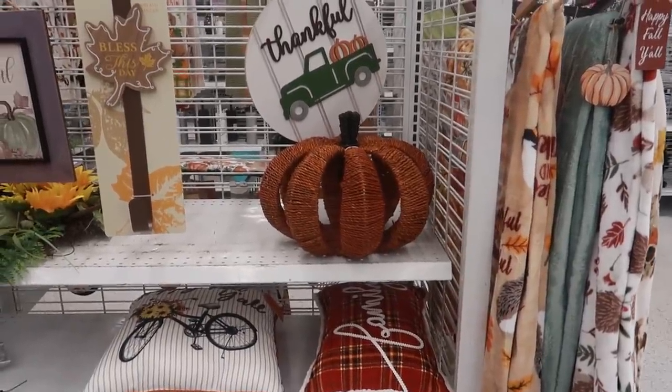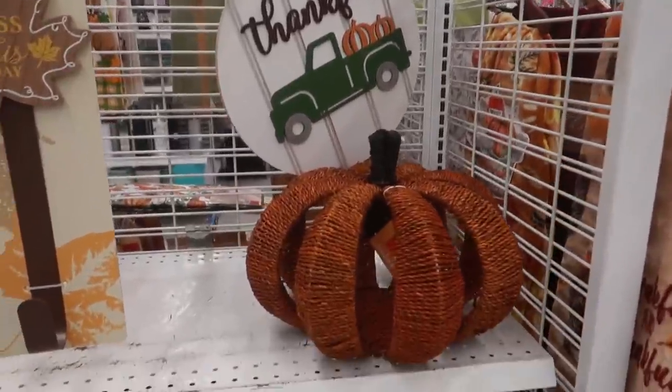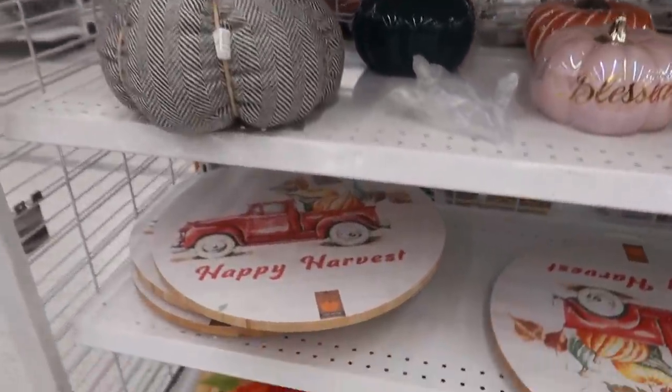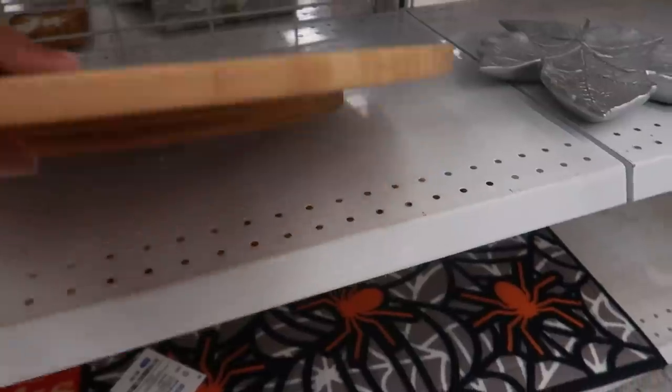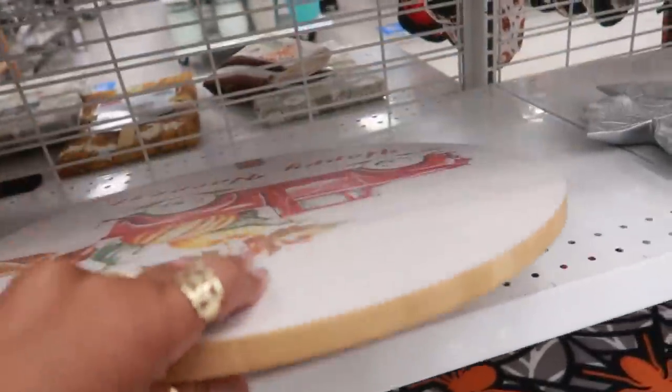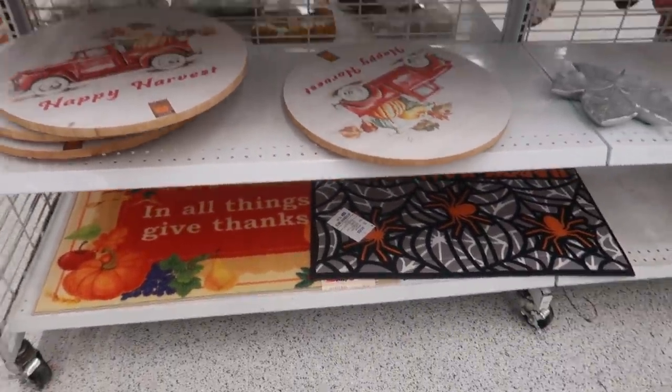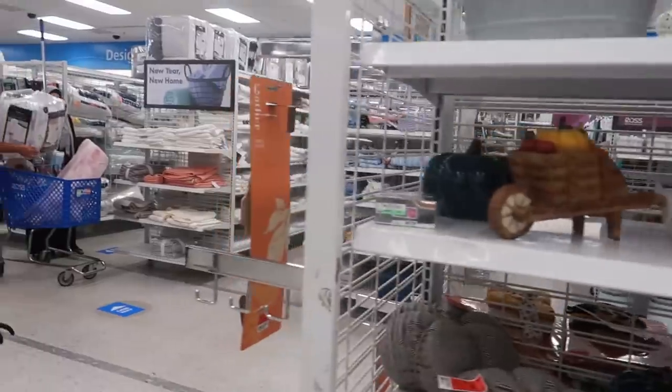Okay you guys, that's going to be it for today at Ross. They don't have that much out for the holidays right now, not in this location. So I'm going to get out of here — this is a lazy Susan for $15.00. I hope you enjoyed this and I'll talk to you all in my next video. Okay, bye!